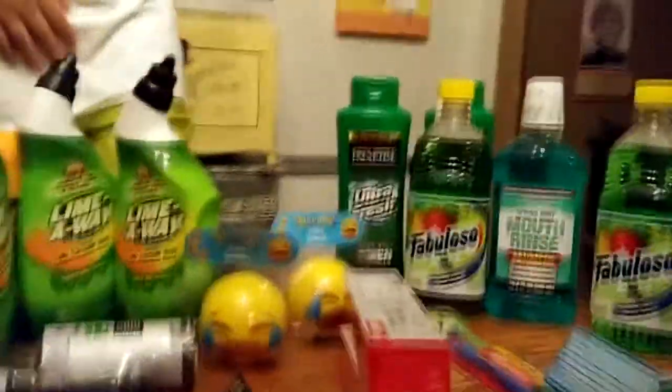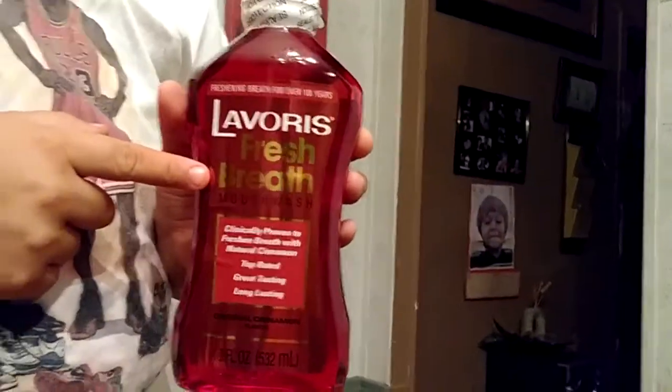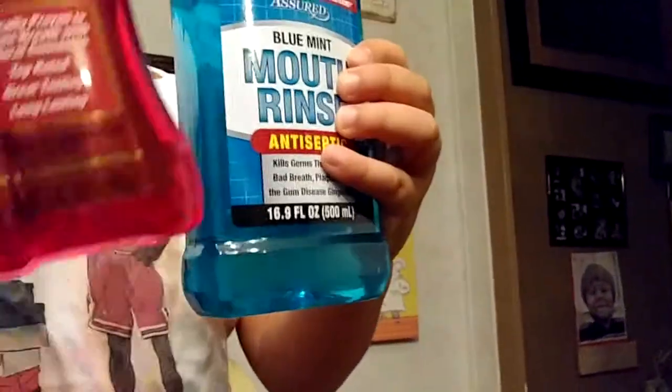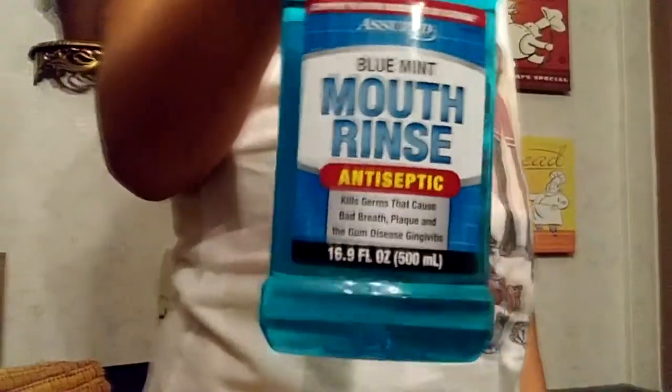We're moving on to our good stuff. We got some soap and three bottles of mouthwash. Lavoris — cinnamon. My dad really likes the cinnamon. And then there's two of the blue. Junior, hold it around here to the front — the blue mint mouthwash.